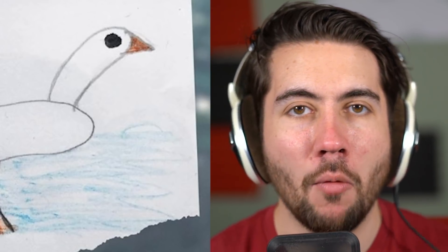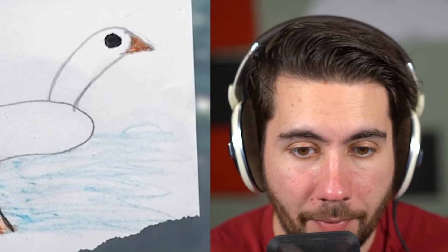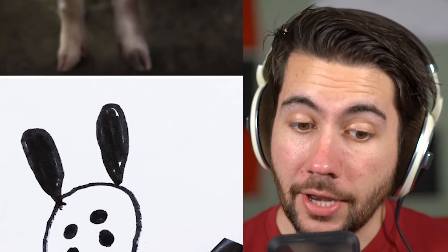This one might be our best drawing yet — it's not that bad. If you showed me this picture, I probably wouldn't immediately think it's a really bad duck or swan or something. The head's a little bit weird, but it's not bad. I like it.